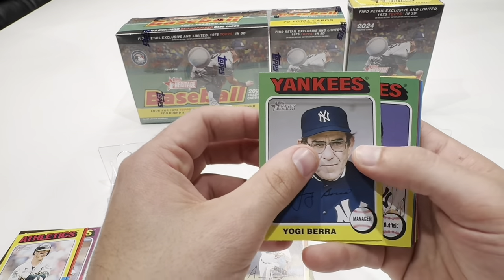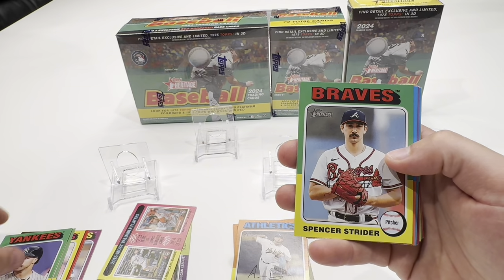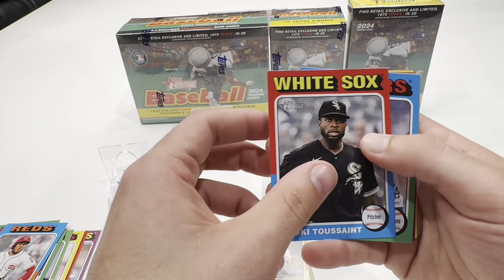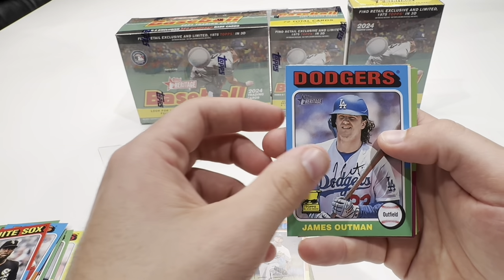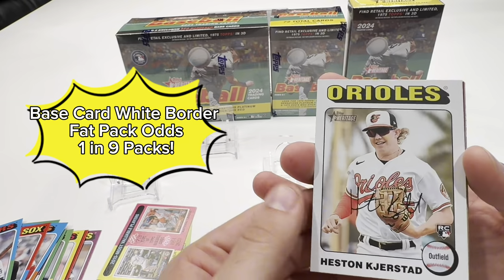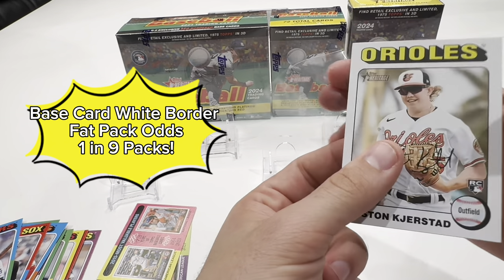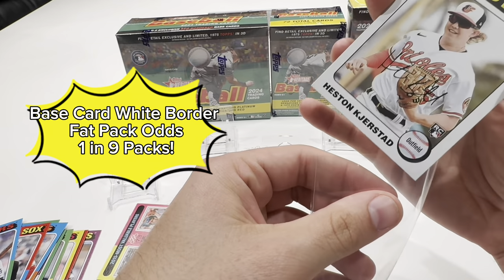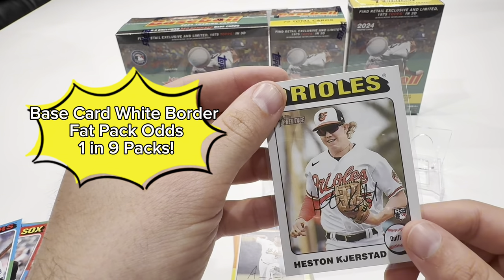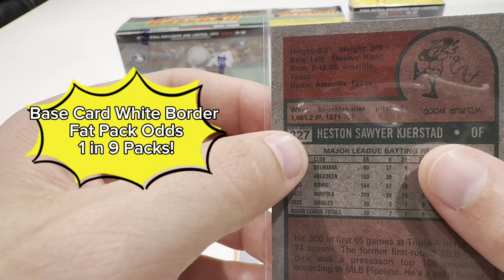You can always check on the back. I won't check all of them now but I'll go through after the video. It's a fun product — I definitely like the old-school vibe. And right here we hit a rookie white border. I'm not sure of the odds on this white border, but it is definitely a more rare card. Orioles rookie Heston Kirkstad — and it tells you right there, white border, so it tells you the type.